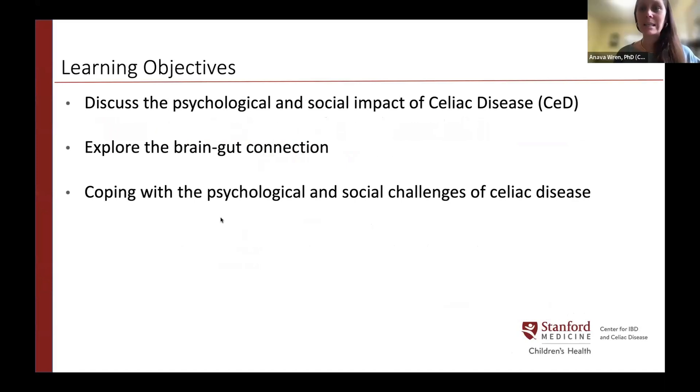Tonight we'll briefly discuss the psychological and social impacts of celiac disease, then explore the brain-gut connection — which is particularly fascinating in the context of celiac — and finally discuss coping strategies for the psychological and social challenges of living with celiac disease.